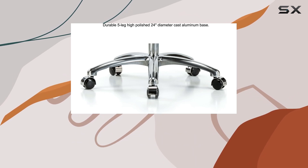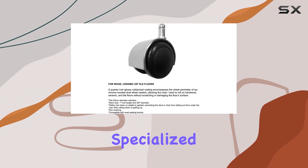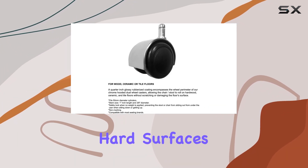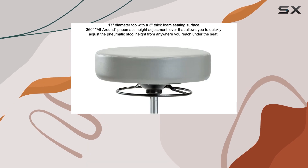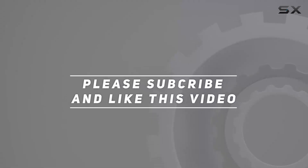In conclusion, the Stella Rolling Height Adjustable Stool by Perch stands out for its innovative adjustment lever and specialized casters for hard surfaces. Check out the video description for an updated price, and thank you for watching this video.